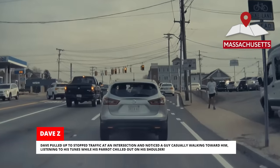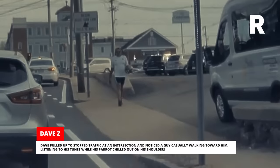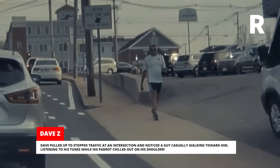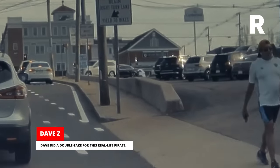Dave pulled up to stopped traffic at an intersection and noticed a guy casually walking toward him, listening to his tunes while his parrot chilled out on his shoulder. Dave did a double take for this real-life pirate.